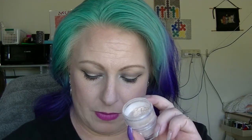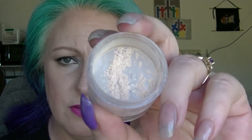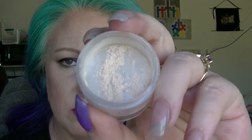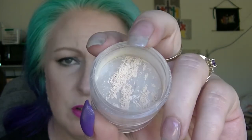Then we go on to foundation. We have the Eco Minerals foundation in Light Vanilla and Vanilla, which I ended up mixing together. I've used it maybe once or twice. I'm not a huge fan of mineral foundations apparently — I don't know that they look very good on me.